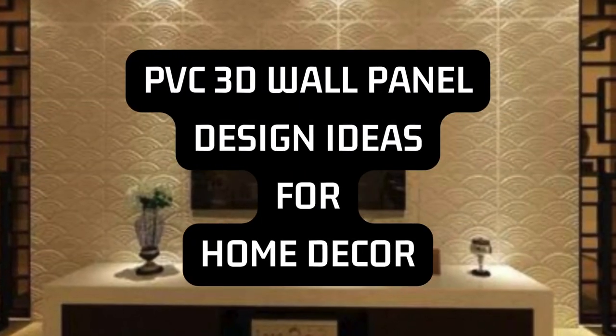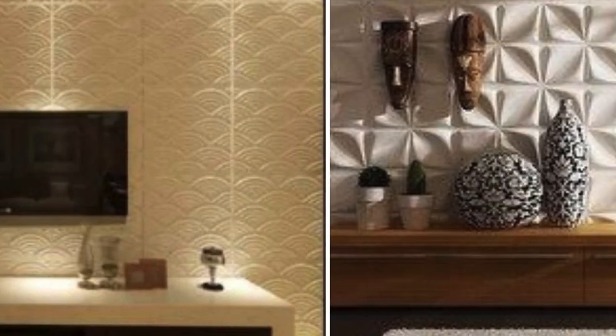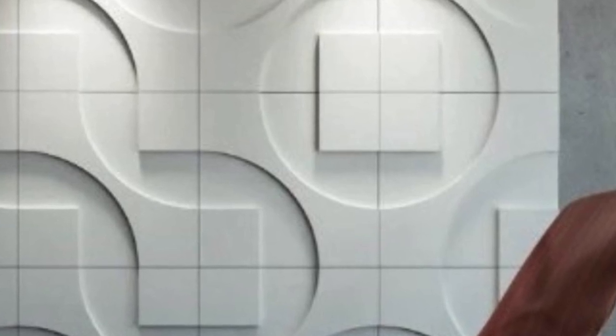PVC has revolutionized the interior design landscape with its innovative 3D wall panels. These panels, crafted from durable PVC material, seamlessly blend aesthetic appeal with practical functionality, creating a stunning visual impact in both residential and commercial spaces.